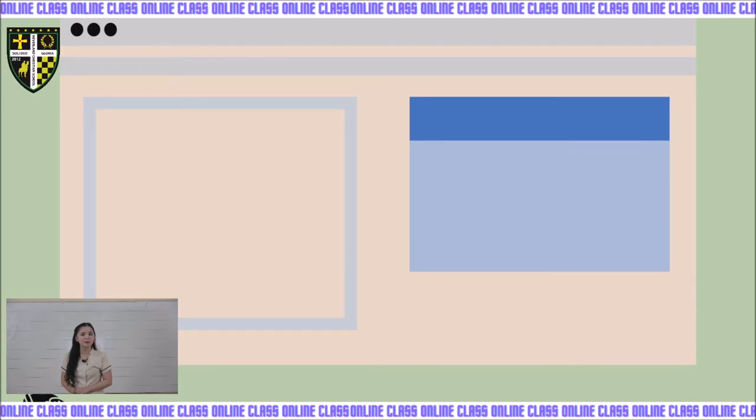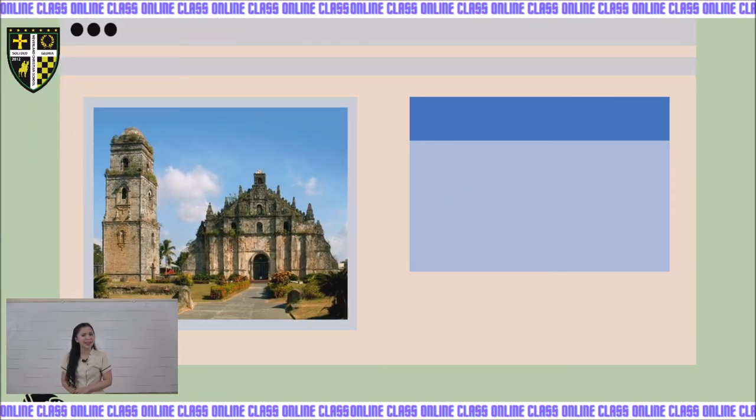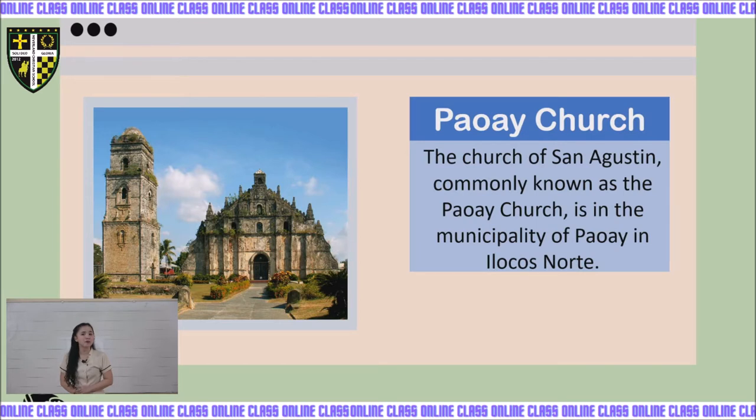Next, we have Paoay Church, also known as the Church of San Agustin, located in the municipality of Paoay in Ilocos Norte. Its construction began in 1604 and was finally completed in 1710.